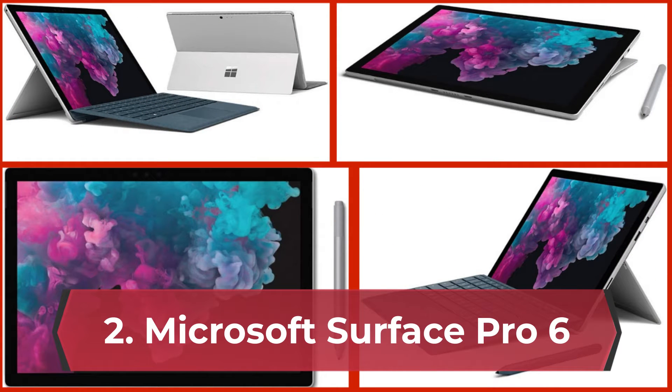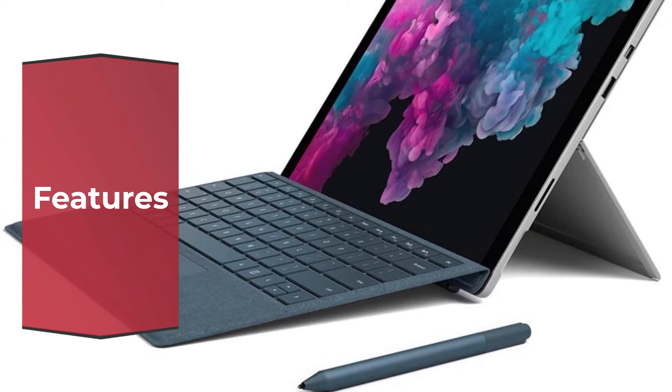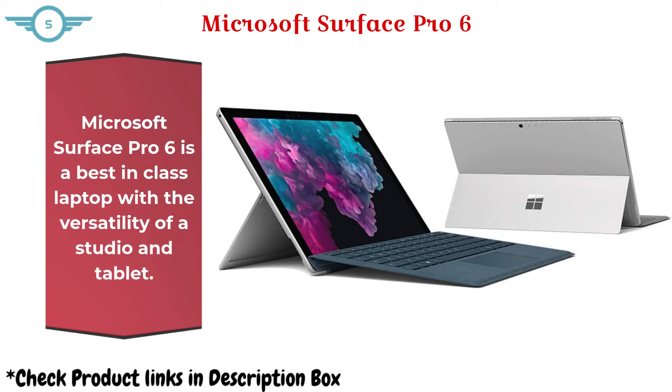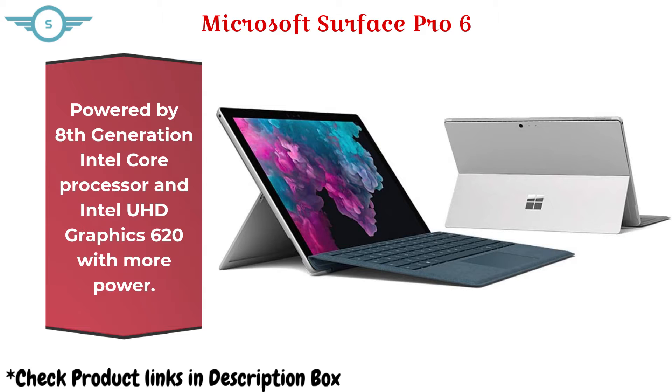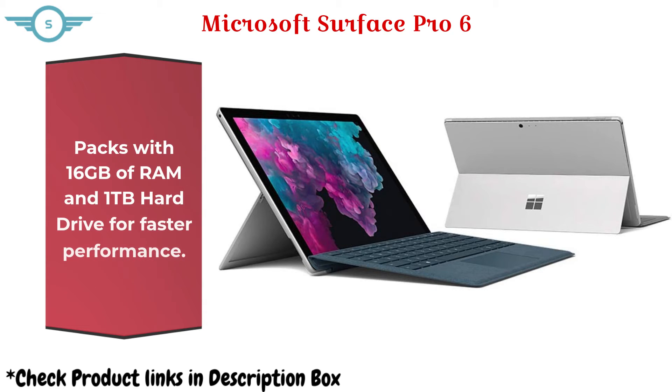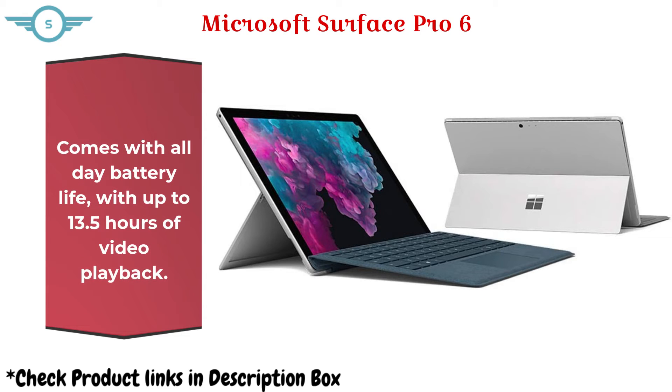Microsoft Surface Pro 6 is a best-in-class laptop with the versatility of a studio and tablet. Powered by an 8th-generation Intel Core processor and Intel UHD Graphics 620, it packs 16GB of RAM and a 1TB hard drive for faster performance. It comes with all-day battery life, with up to 13.5 hours of video playback.